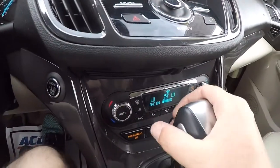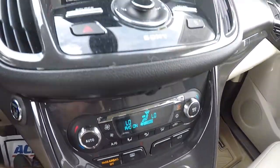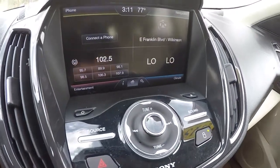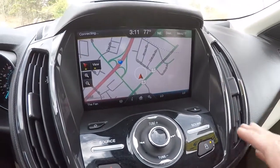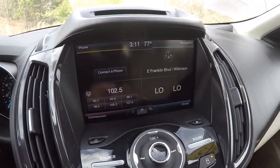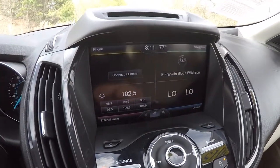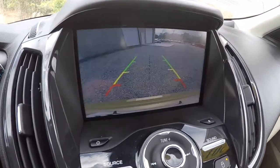I'm going to go ahead and turn on the Escape so you can see the control panels again. There are your dual climate controls and your home screen. Let's check if it's got navigation — yes, it does have navigation. Back to the home screen: you've got phone, entertainment, and climate. It does have a backup camera, so we'll go ahead and engage that.